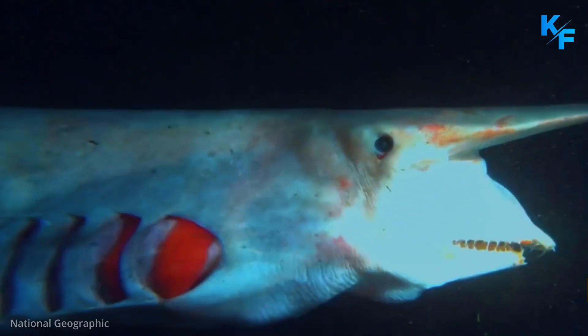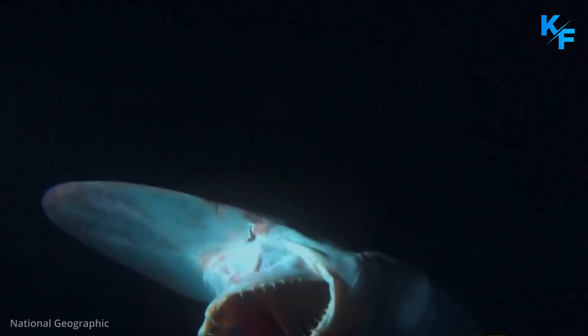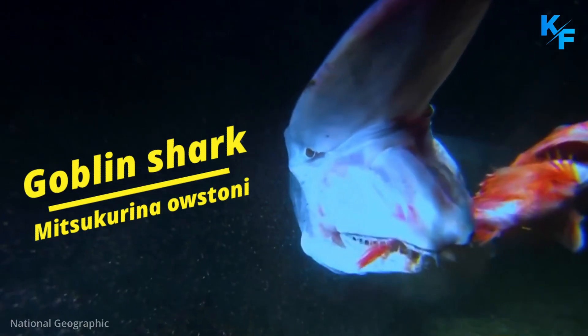Not a great deal is known about this rare shark. Living in the deep ocean, this fish catches prey by quickly projecting its jaw forward. Meet the Goblin Shark.